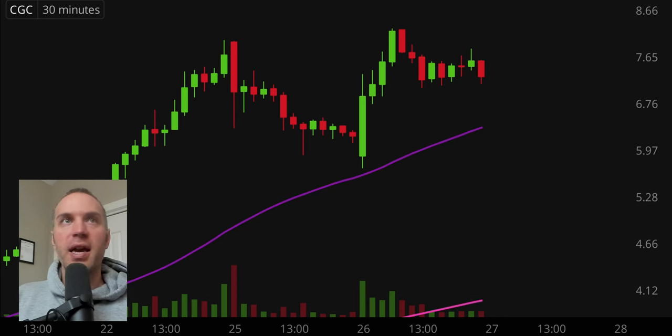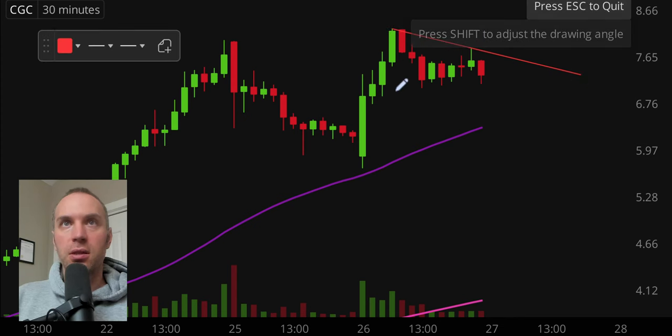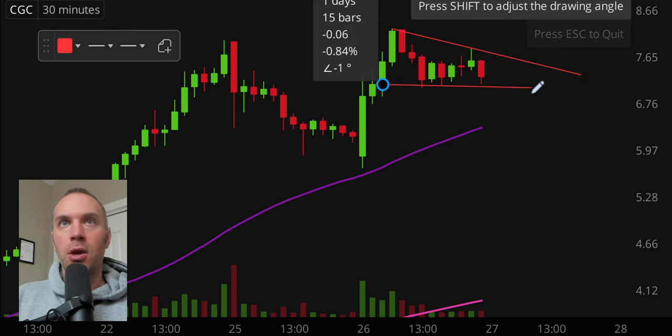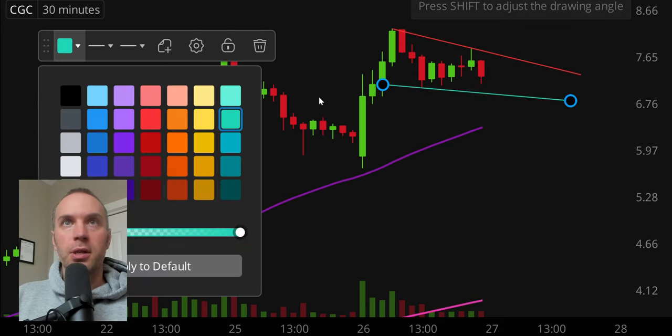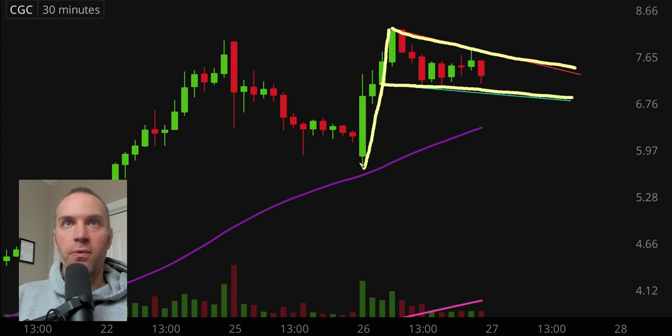Next one: CGC — one of these marijuana stocks. It did a good job of maintaining above its purple 50-period moving average, getting very close right there but indeed holding. And now we once again have a bull pennant pattern: resistance, support, big move up. So if you like this price range, you like marijuana stocks, and you like bull pennants occurring in uptrends, certainly keep an eye on CGC.